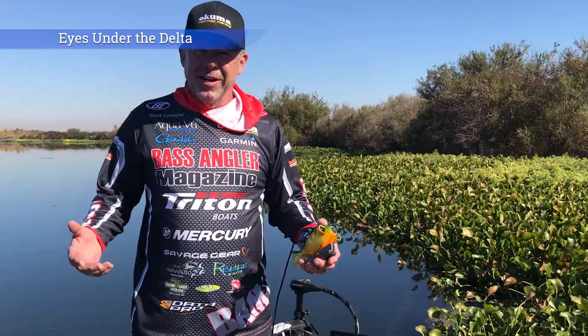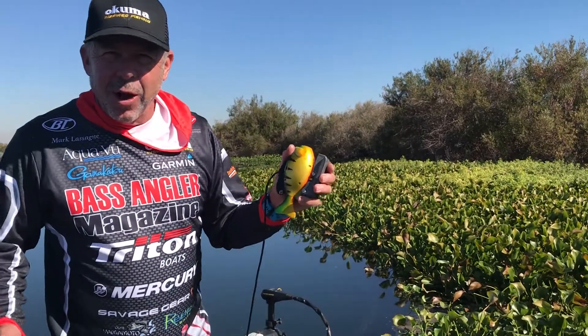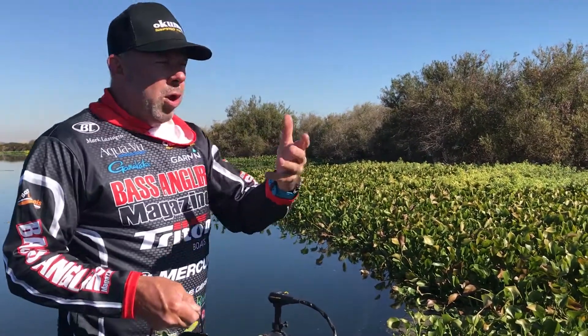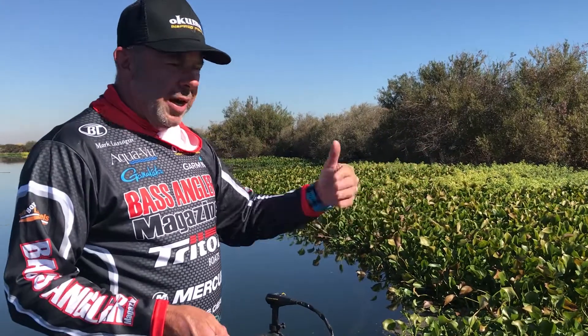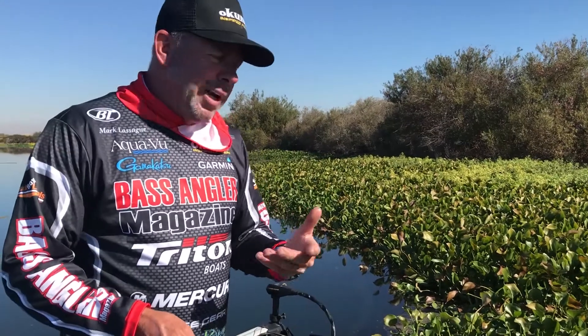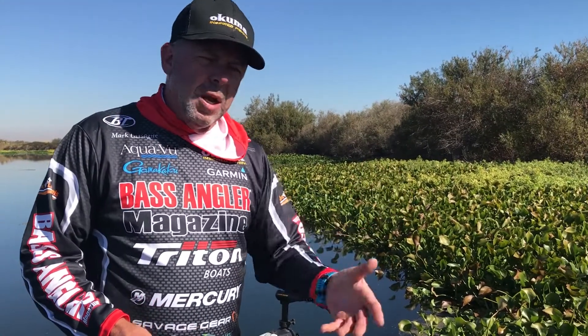Hey guys, Mark Lesane out here on the California Delta trying out the Aqua-Vu matched up to the Garmin. As we go along, we're punching the hyacinth and looking down at the screen, and I'm seeing fish down on the meter. I'm thinking maybe they're catfish or stripers because they're out here pretty deep.